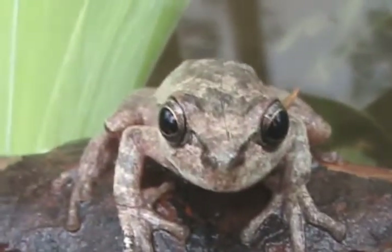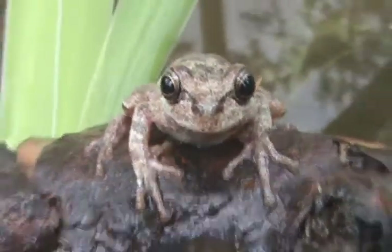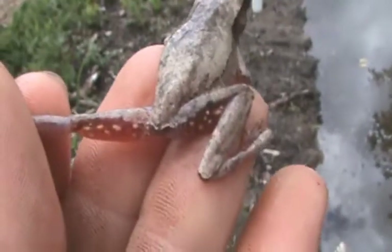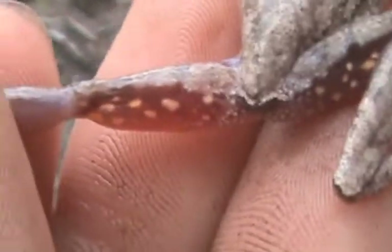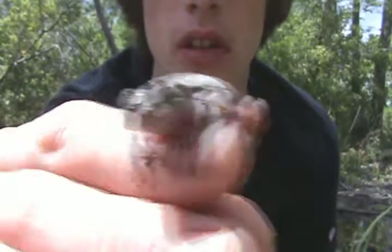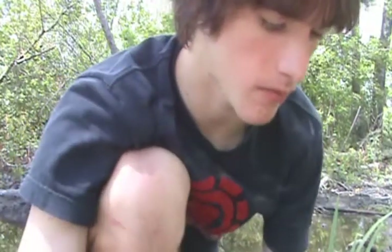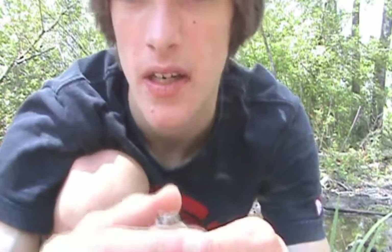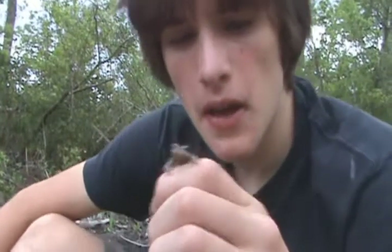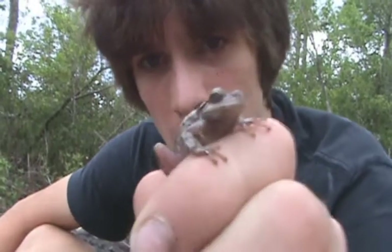This is Hyla femoralis, or the pine woods tree frog. They get 'femoralis' because on the back of their femur, or leg, they have these little spots on the rear edge — you can only see these if you hold them. They're just beautiful little frogs, and this is about adult size. They can have variable colors — gray and brown — and this one's more of a gray color. As the name suggests, these guys are mainly found in pine woods, like a forest full of pine trees.